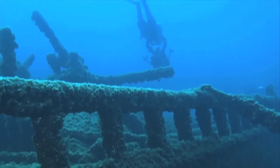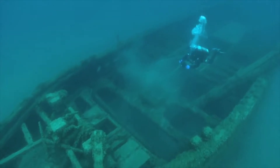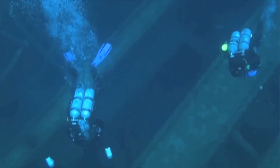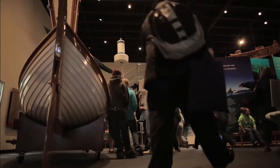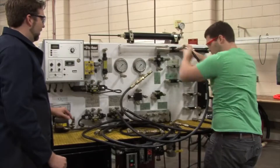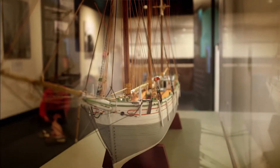Our primary work in the Sanctuary deals with shipwreck sites where we document and manage them. One of the main objectives is to facilitate public access. We're here in the Great Lakes Maritime Heritage Center, which is our public exhibits and office space — a combination museum, office, dive locker, and working area all in one. We have several shipwreck models and lots of historical information regarding shipwrecks.